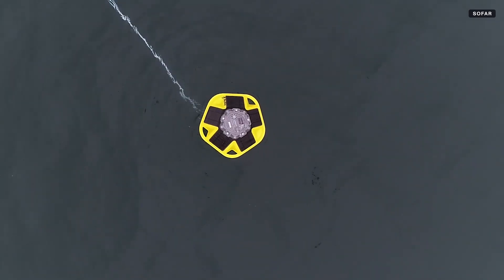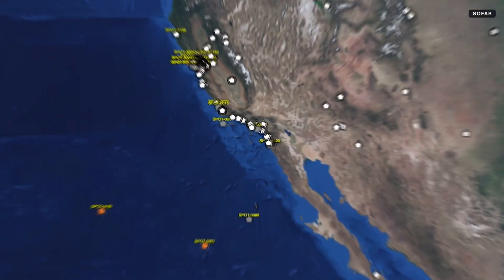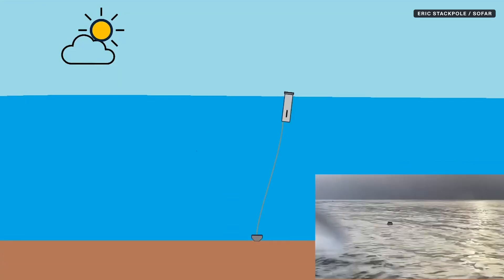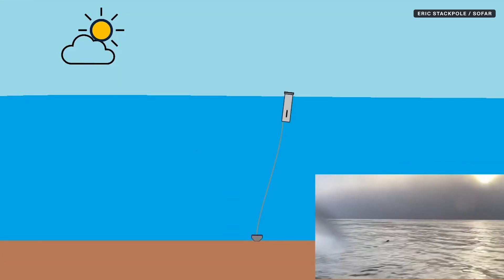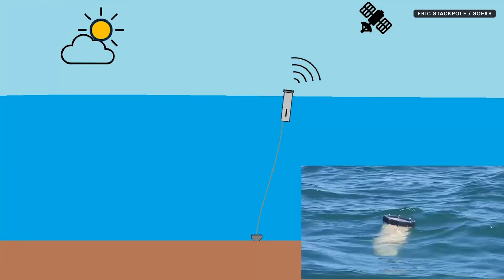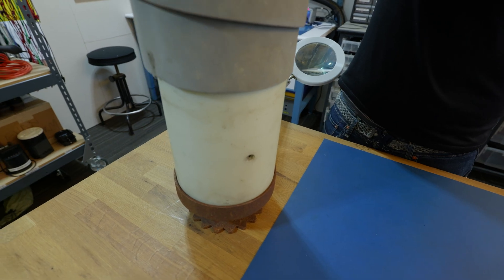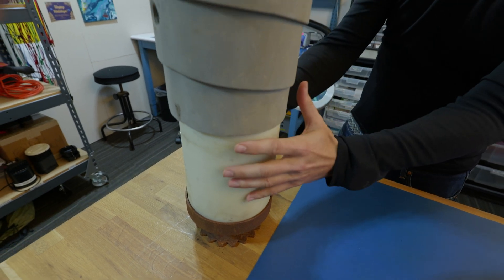The Spotter buoys remain in the ocean long term, becoming part of a growing network of sensors gathering data about ocean conditions, while the submersible buoys float up to the surface after the storm has passed so they can be recovered and reused.